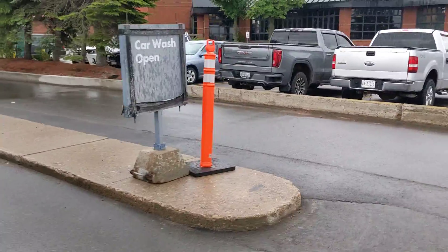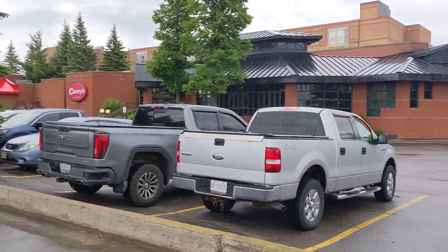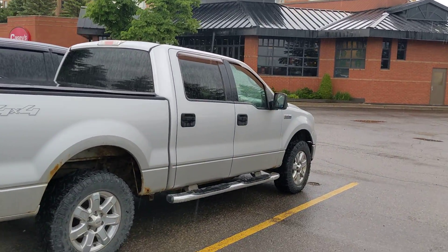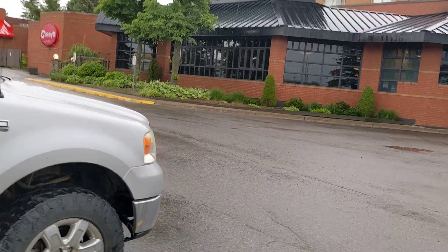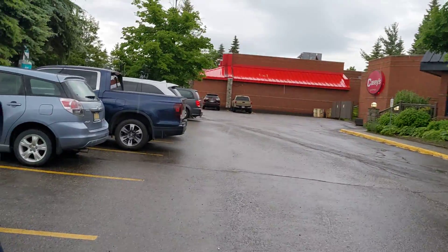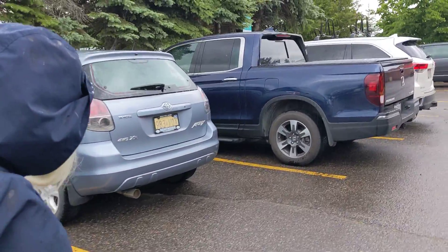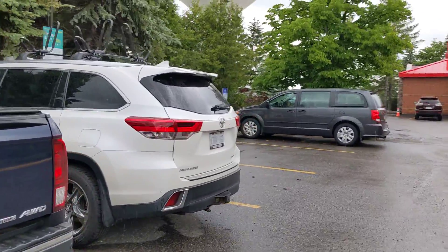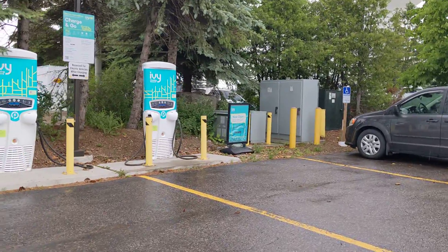They're getting more and more into electric vehicles — here's a Casey's at this location. We're not sure if we're going over to the Walmart to see if we can get something for dinner, since we didn't bring any cooking stuff. Oh, and here's some IVY chargers.